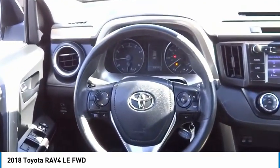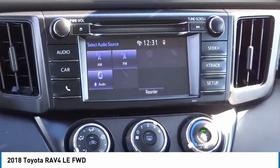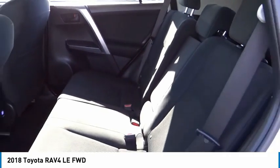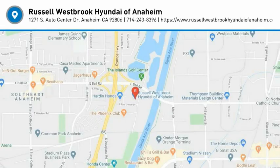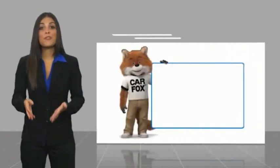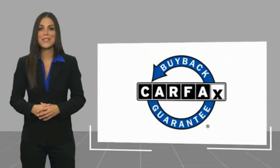Drive it today. This is a one-owner vehicle with a Carfax Vehicle History Report. Be sure to find a complimentary copy of this report online or contact the dealership. This vehicle qualifies for the Carfax buyback guarantee.